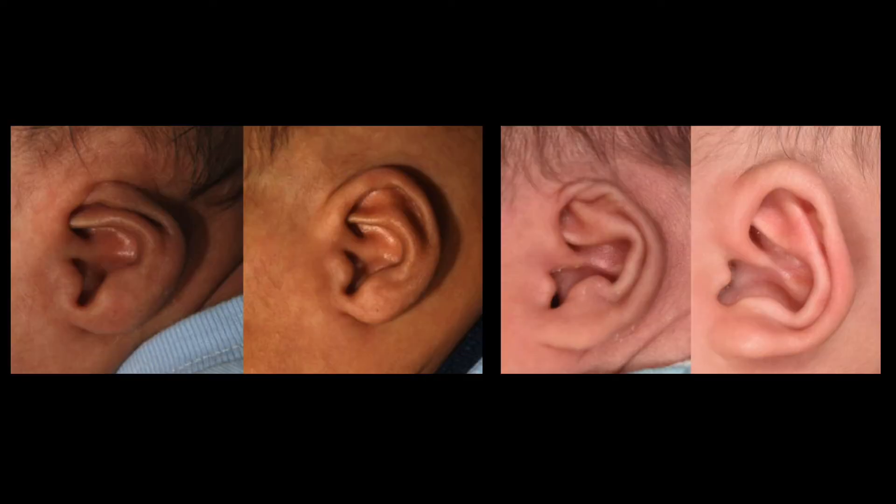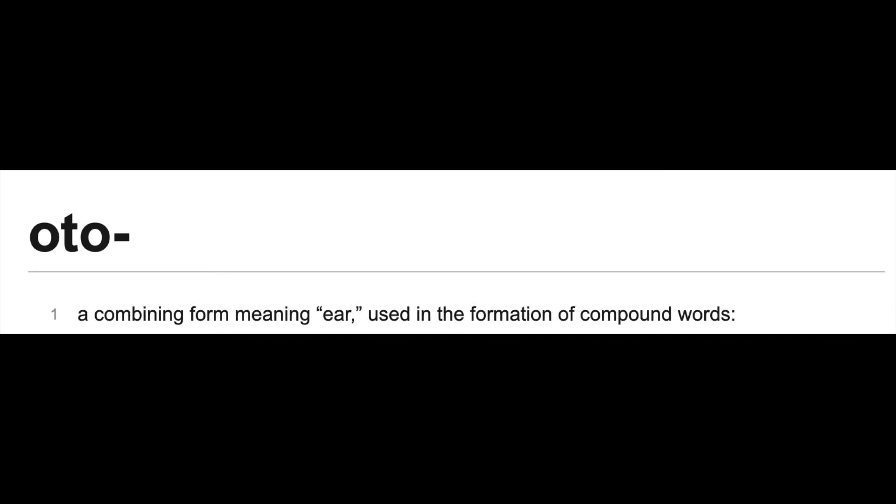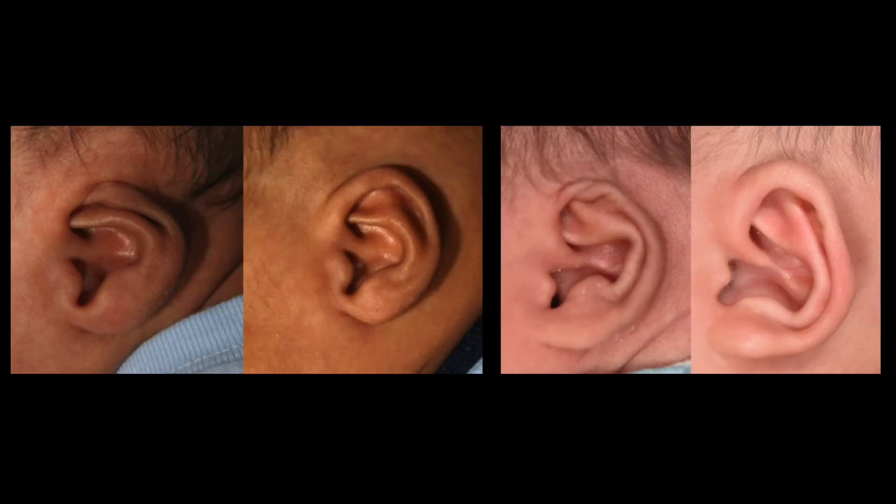This is a rare ear malformation called cryptotia, where abnormal muscles attach to the upper part of the ear. These muscles pull the ear underneath the scalp, causing it to be buried underneath the scalp. That's why it is called cryptotia — meaning 'otia,' meaning the ear. So cryptotia is the name of this deformity.